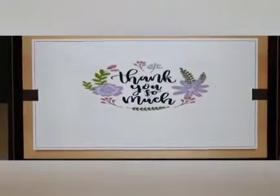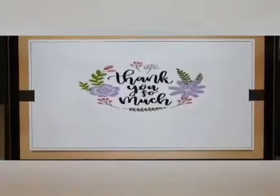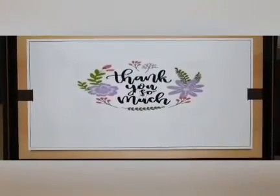On behalf of my group, I, the coordinator, would like to thank each and every person who has spent their valuable time for this project. Thank you so much.